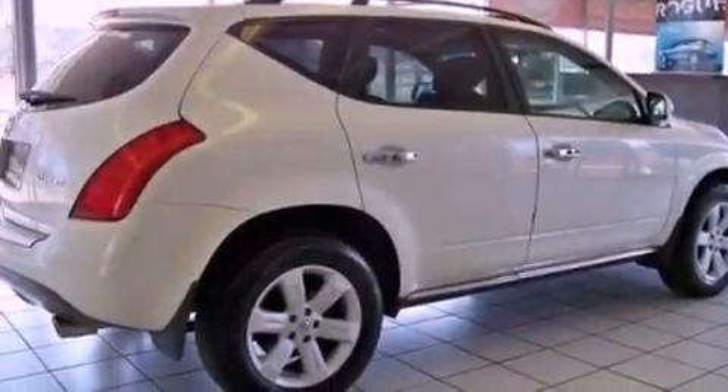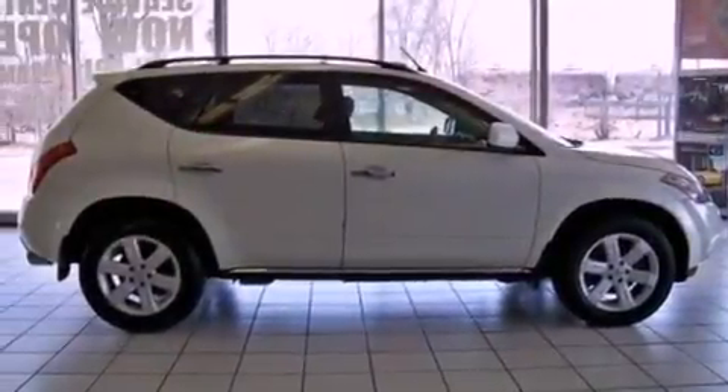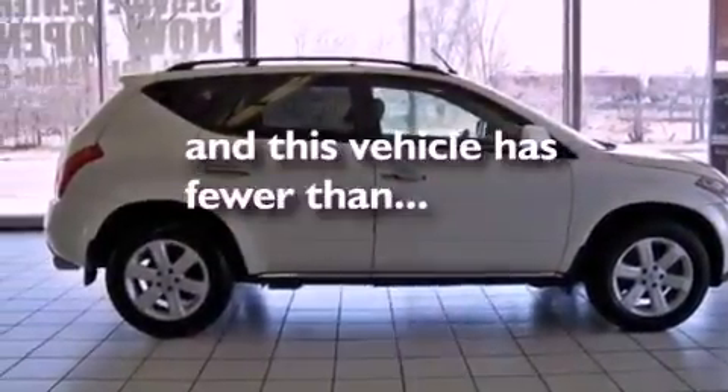Aluminum wheels, a security system, a low-tire pressure indicator, rear power windows, and this vehicle has fewer than 23,000 miles on the odometer.